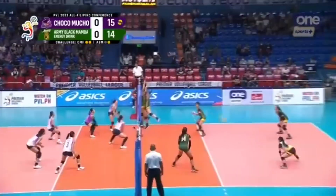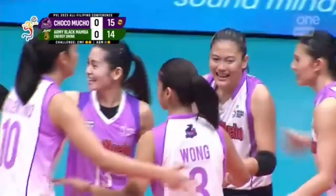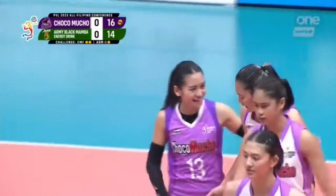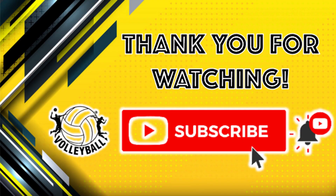So hopefully they do redeem themselves in today's game. And we were talking about her a while ago — talk about efficiency. That was Isa Molde, and we'll see you next time.